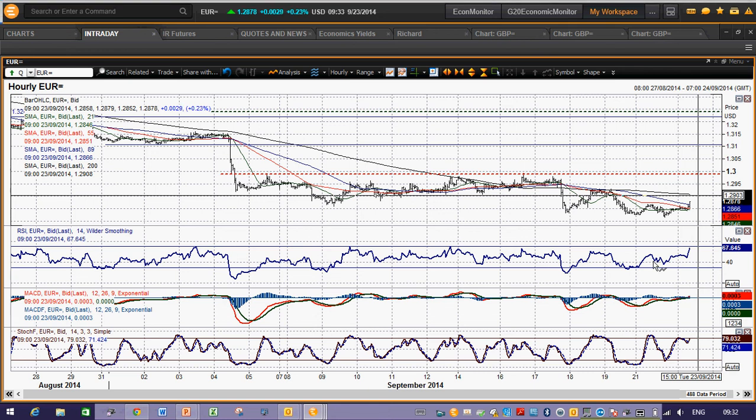These momentum indicators are still in negative configuration even on the hourly chart — those MACD lines are still negative. The RSI is quickly now up to a level at which rallies have been hit, so maybe this is coming towards the extent of a recovery in the last few minutes.